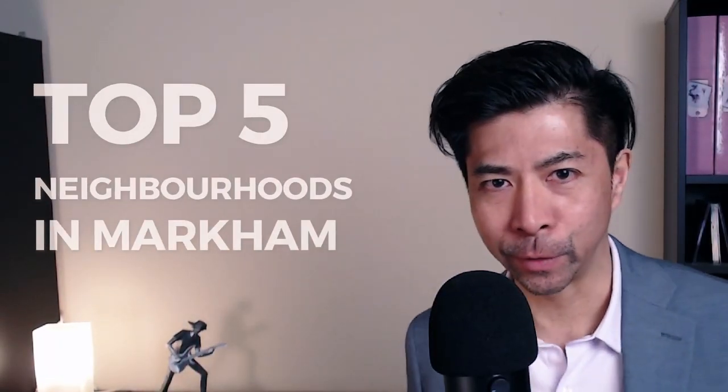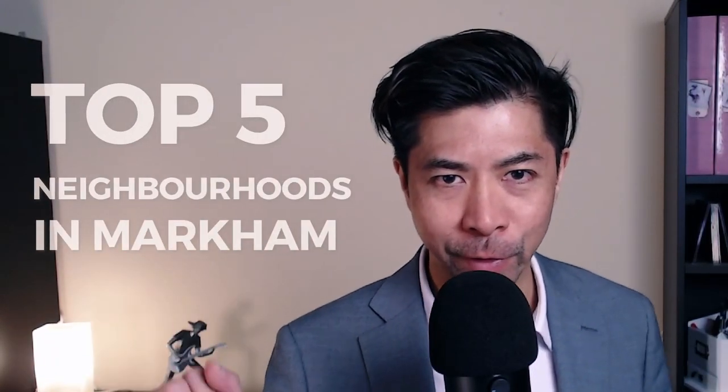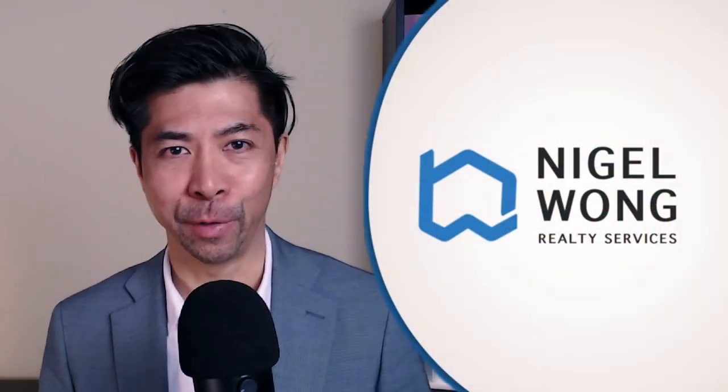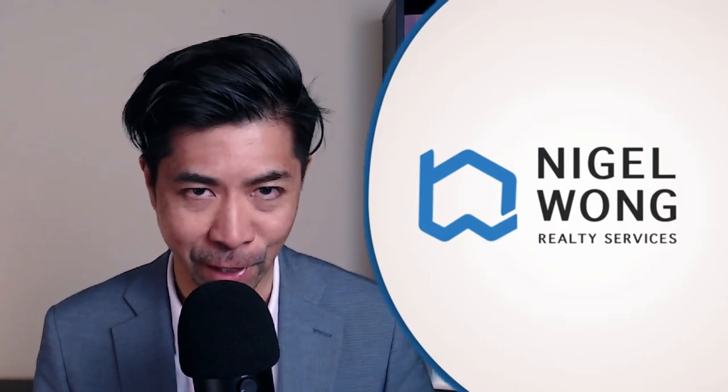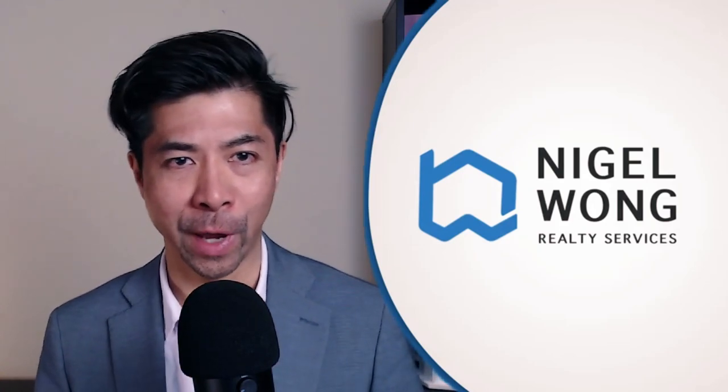Hi everyone, today we're going to talk about the top 5 neighborhoods in Markham, Ontario. My name is Nigel from EXP Realty. Me and my team have been helping people just like you buying and selling properties in the Greater Toronto Area.